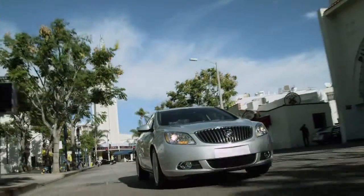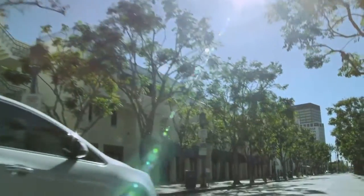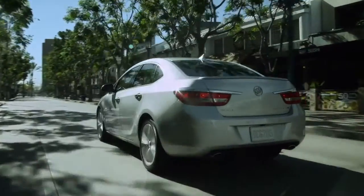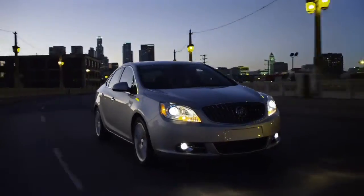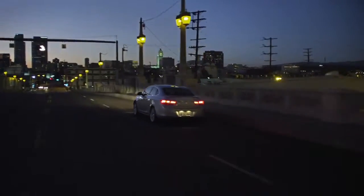Its 2.0-liter turbocharged four-cylinder engine offers 250 horsepower and 260 foot-pounds of torque. Dual chrome tip exhaust outlets and a rear spoiler complete the turbo package. Experience unexpected luxury for a vehicle this size. The Buick Verano.